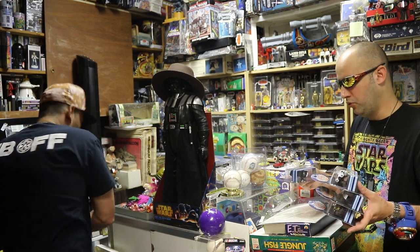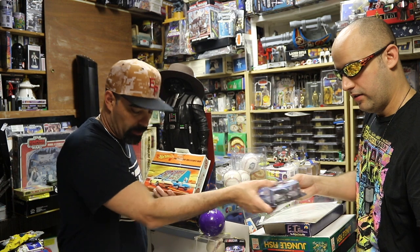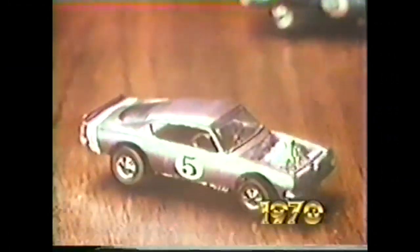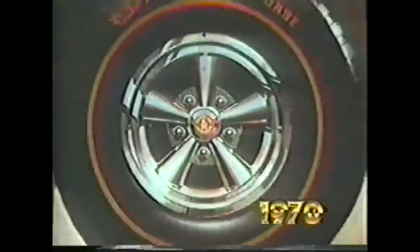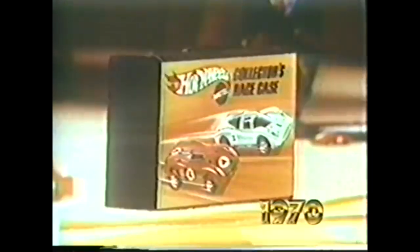Got some other stuff here I wanted to share with y'all - look at this! These are some collector cases. I think I'll race my Heavy Chevy, my King Cuda, and my Nitty Gritty Kitty! [Commercial voice] Hot Wheels in my house - five minutes! Treat your Hot Wheels right, put them in a Hot Wheels carrying case and they'll get where you're going! 12 Car Rally Case, 24 Car Super Rally Case, and Car Collectors Cases in four sizes. Go with the winner!